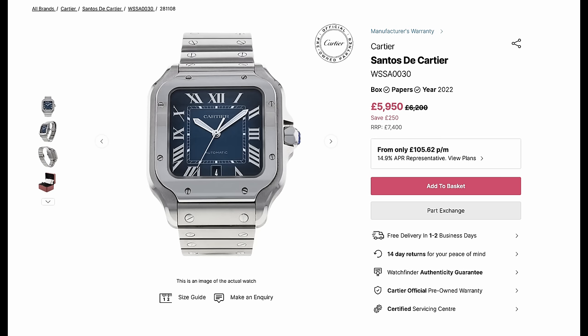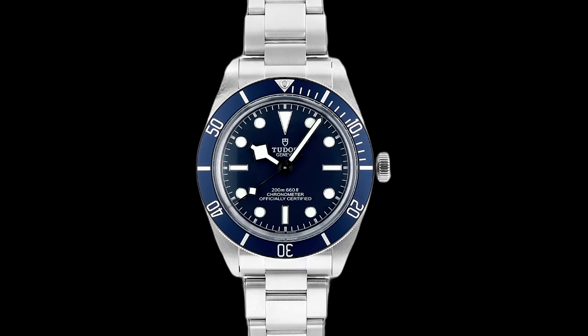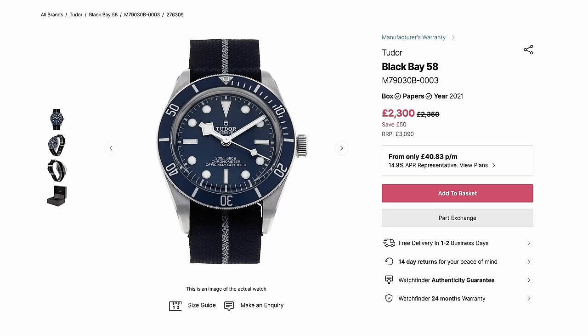More of the same: the Cartier Santos Blue, that's the hot one everyone wants, is also holding firm over the last six months at £5,950. And another staple of the watch collector's catalogue, the Tudor Black Bay 58 in blue, tells the same story — holding firm over the last six months at £2,300 on the pre-owned market.